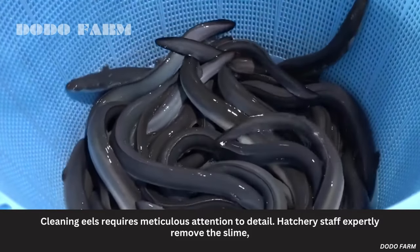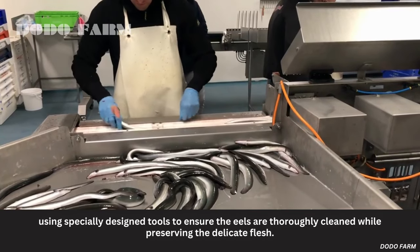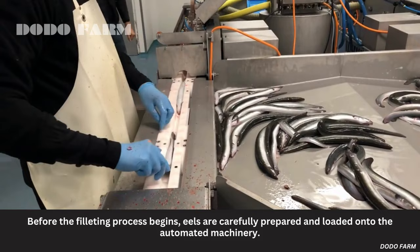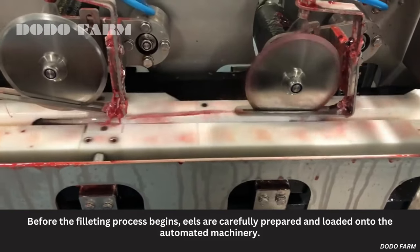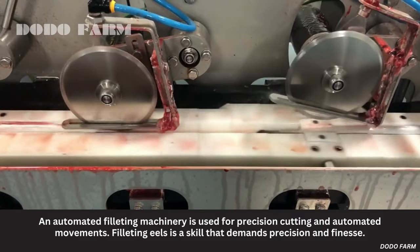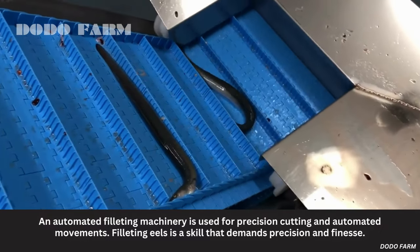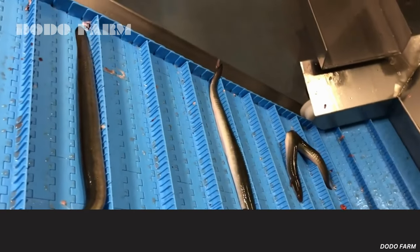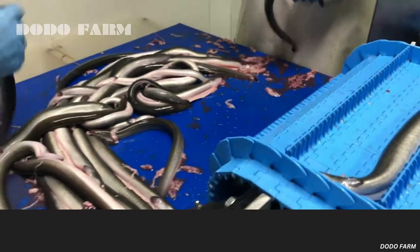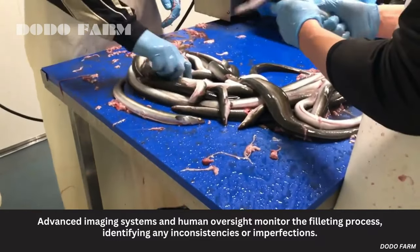Cleaning eels requires meticulous attention to detail. Hatchery staff expertly remove the slime using specially designed tools to ensure the eels are thoroughly cleaned while preserving the delicate flesh. Before the filleting process begins, eels are carefully prepared and loaded onto the automated machinery. An automated filleting machine is used for precision cutting. Quality control measures are in place throughout this process, with advanced imaging systems and human oversight monitoring the filleting process, identifying any inconsistencies or imperfections.